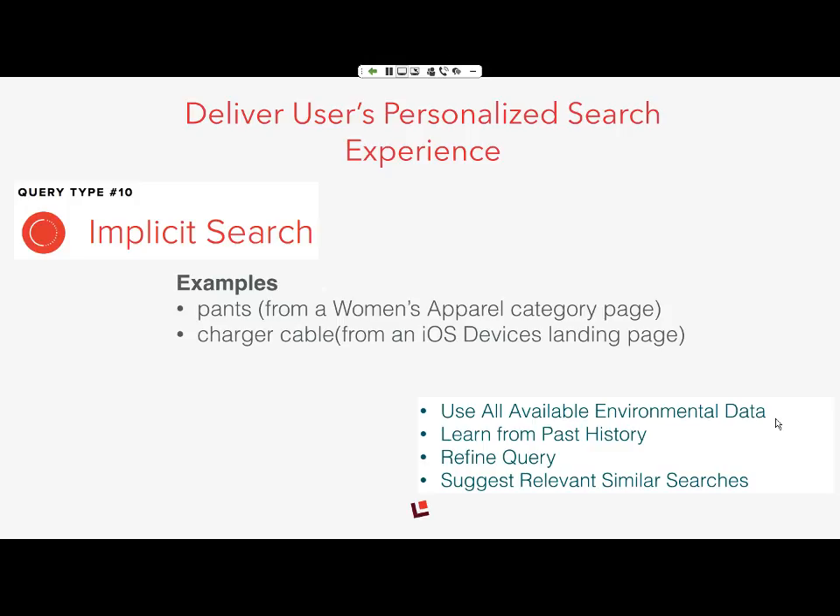Implicit search is becoming mainstream with Google and Microsoft. Users are going to ask for one simple thing but expect the application knows a lot about them. You want to understand all available environmental data — user history, preferences, session details — and use that to refine the query. This is where query expansion and more sophisticated query analysis become important. You're not only delivering search results but also suggestions and recommendations, helping users look beyond search results and learn as part of the experience.